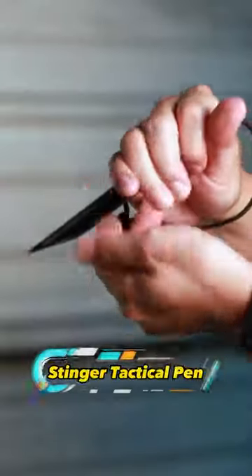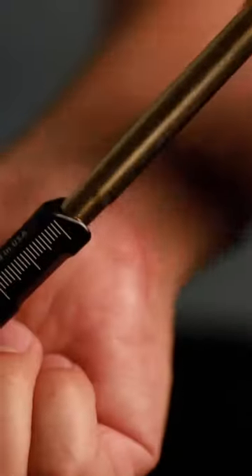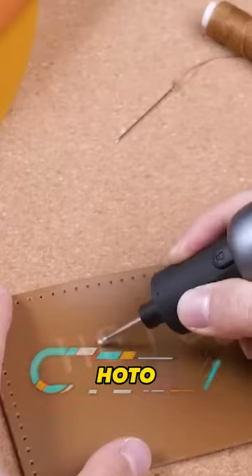Introducing the revolutionary tactical pen from the USA. This futuristic tool combines a sturdy aluminum body that doubles as a ruler with a sleek aluminum pen. Get ready to revolutionize your tool kit with this compact, all-in-one gadget.